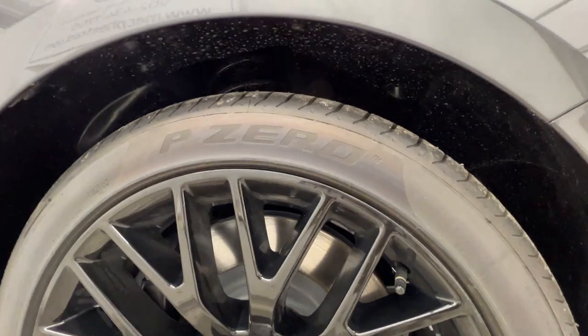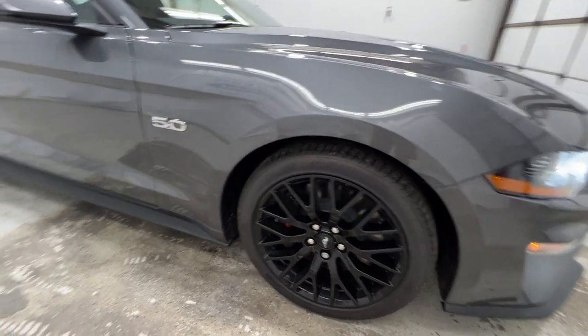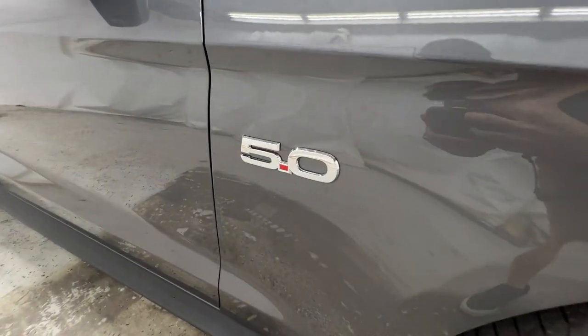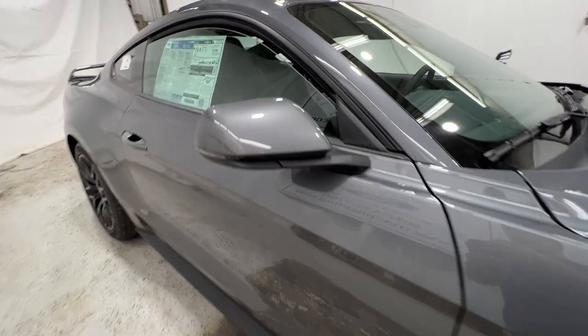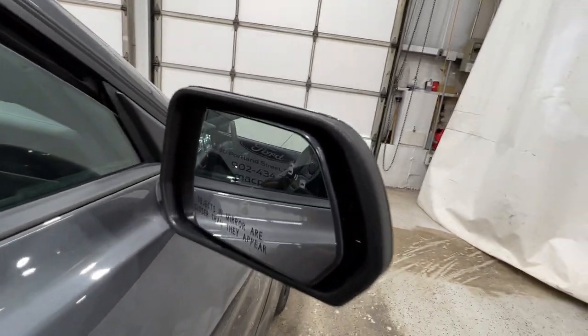This also has the MagneRide Damping System, which is a magnetic suspension system. There's your 5-liter badge right on the side. Those are the body-colored mirrors with the turn signal, and the blind spot system in there as well.